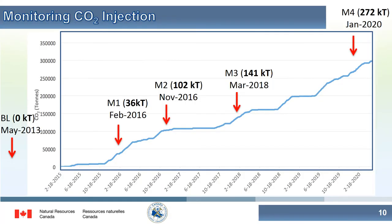CO2 injection at the site started in 2015. This is a graph of cumulative CO2 injected, and as of January this year, almost 300,000 tons of CO2 had been injected. The times corresponding to seismic time-lapse surveys are indicated by red arrows and correspond to quantities of 36, 102, 141, and 272,000 tons of CO2.